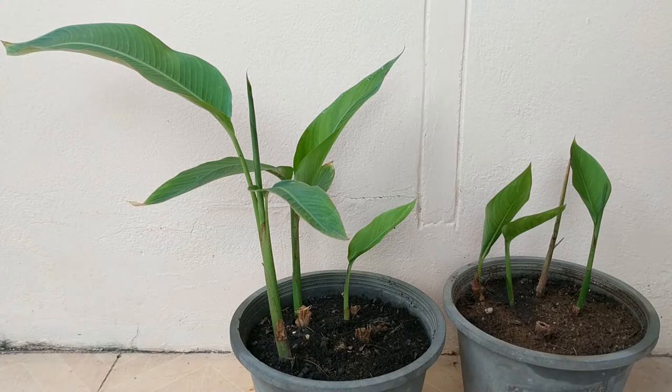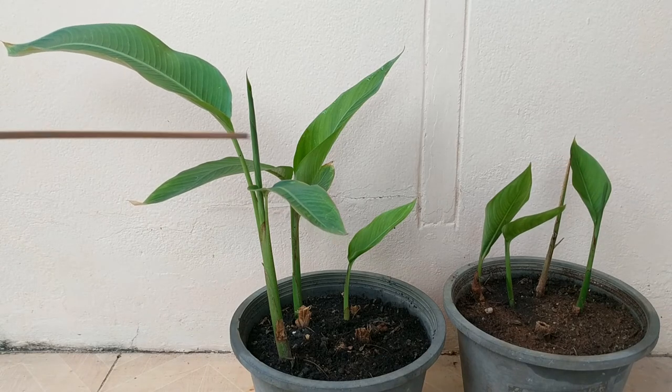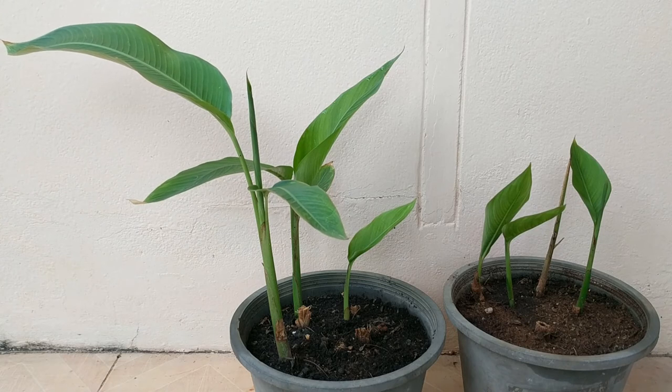It's two weeks later. Our Heliconia rhizomes are doing great and growing fast. Look at these leaves — look how large some of them are already. It only takes about six months to flower and I can't wait to see their exotic bright orange flowers. I know they will be a great addition to my collection.